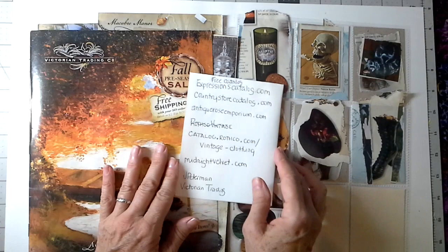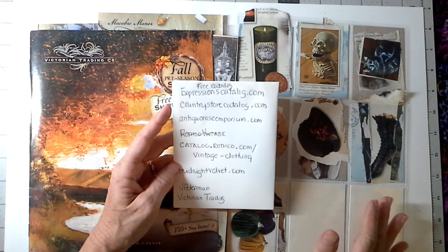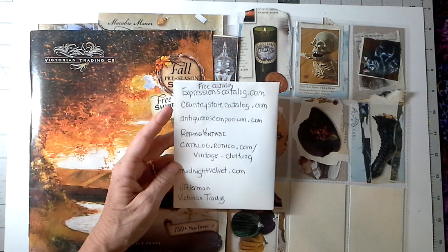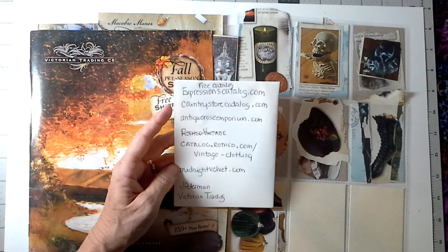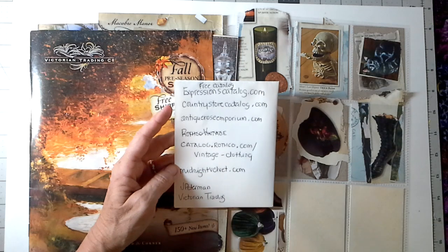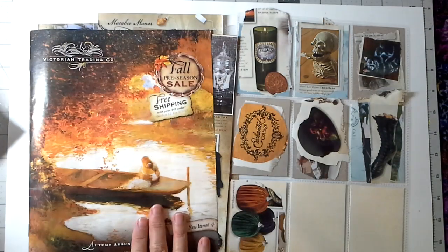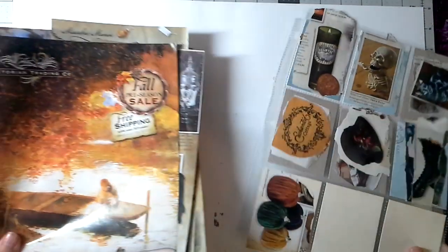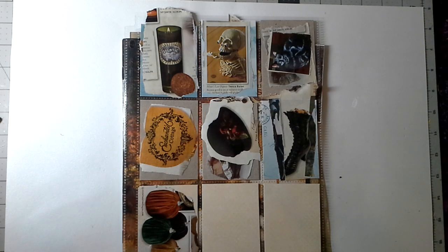Let me share that list with you — I'll put it in a link down in the description box. These are the catalogs I found online that I really liked: Expressions catalog, a Country Store catalog, Antique Rose Emporium, and Catalog Rothko — a vintage clothing catalog that is only printable online, but you can access the PDF and print your own. I loved the imagery at catalog.rothko.com. There's also Midnight Velvet, and of course the Jay Peterman catalog, and this awesome Victorian Trading Company catalog. I hope you guys take a little catalog today, take one pocket page out of your flow binder, sort some things, and find your center — because it's a very childlike experience to tear and sort. Have fun with it today, and I will see you soon. Take care, bye!